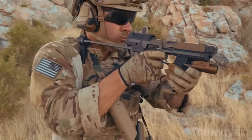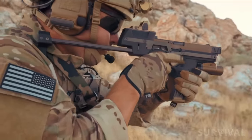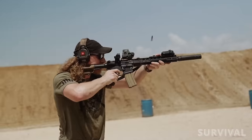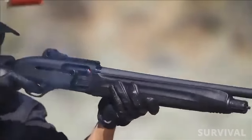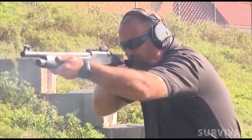Hi everyone, today we're diving into a topic that hits close to home for many of us: the best firearms for home defense. From pistols to shotguns, rifles to revolvers, we'll cover a range of options suitable for every preference and situation. Get ready to arm yourself with knowledge and make decisions that ensure your home is a fortress of safety and security.